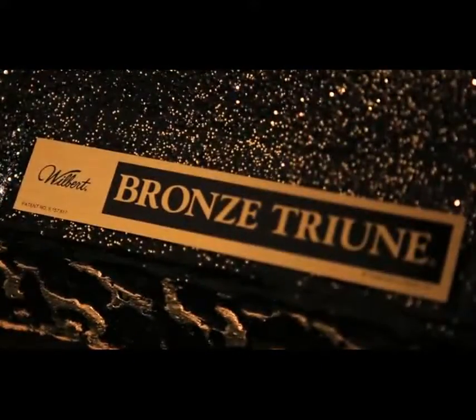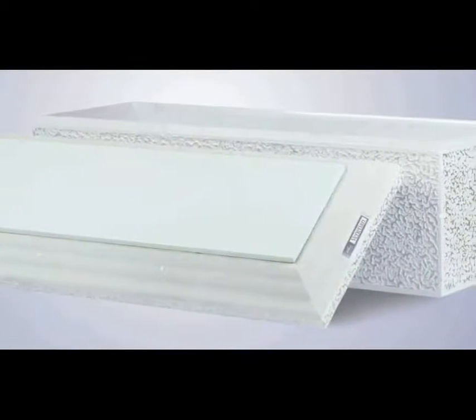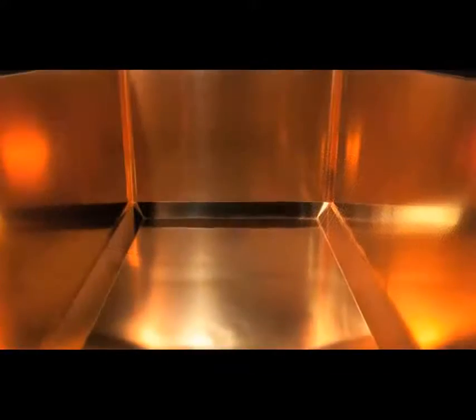Concrete vaults have stood the test of time. They are a combination of high-strength concrete with state-of-the-art adhesives and plastics to provide a product that is strong and protective to inhibit the entrance of outside elements. A lined burial vault is designed and warranted to maintain the integrity of the casket.